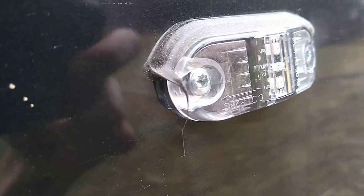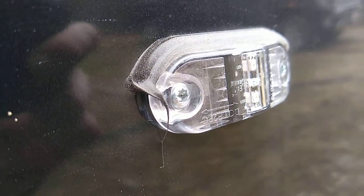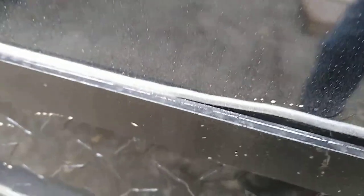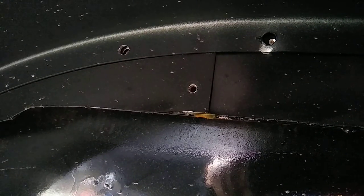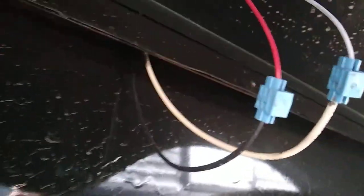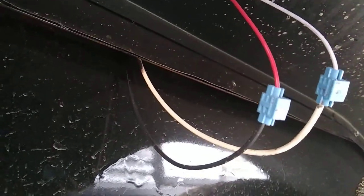I love the job they did on the silicone — that's a pretty consistent thing. They can't even get their caulking where it's supposed to go. And more screws missing on the other side. Wonderful.